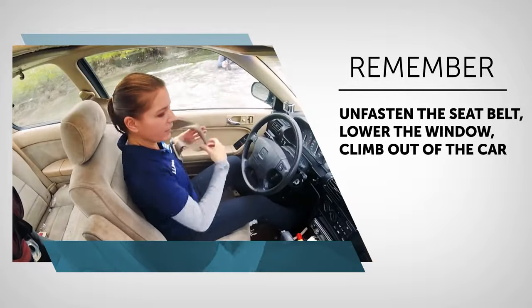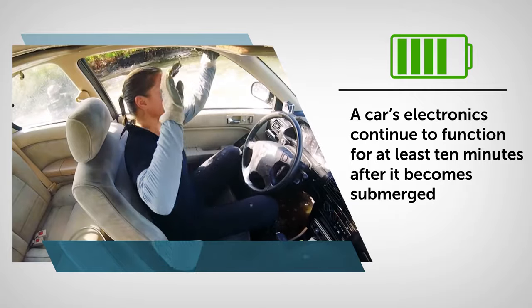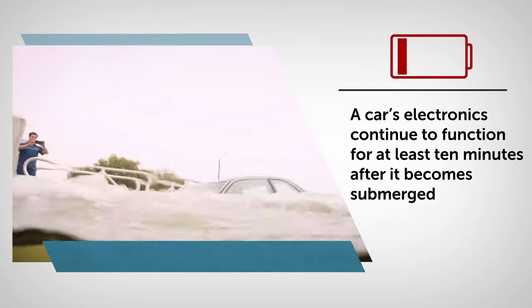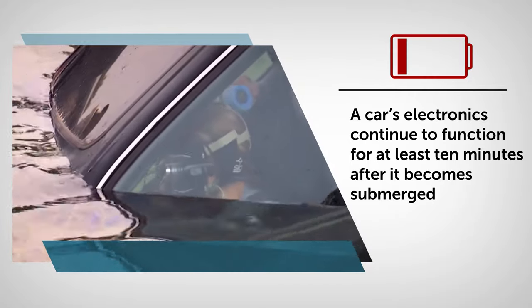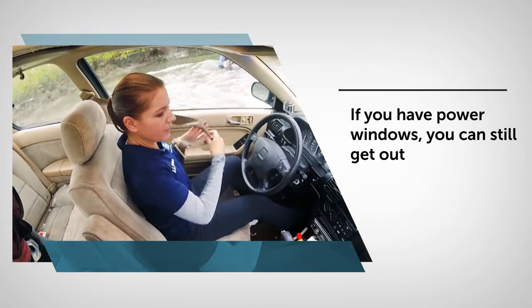A crank window will give you the best means of escape. But here's a promising fact — according to test results, a car's electronics continue to function for at least 10 minutes after it becomes submerged. So if you have power windows, you can still get out.